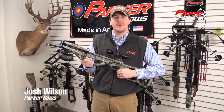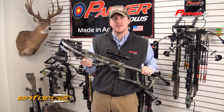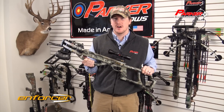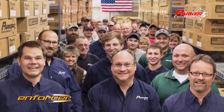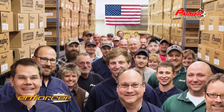Hi, I'm Josh Wilson from Parker Bowes. Thanks for checking out the all-new Enforcer Crossbow. Strong on value and performance, the Enforcer is sure to elevate your hunt, incorporating top-end features and devastating accuracy. Best of all, it's made in America and backed by Parker's legendary commitment to excellence.